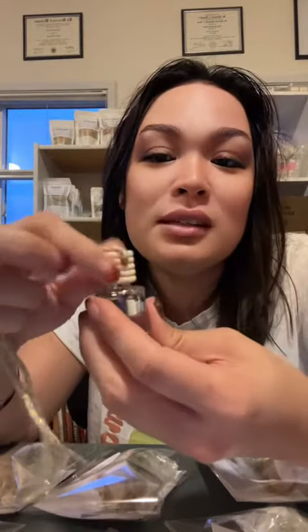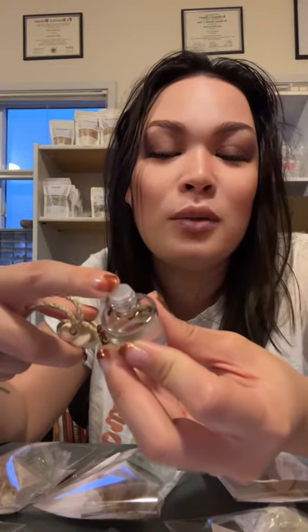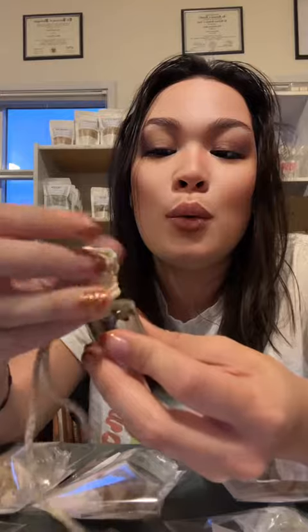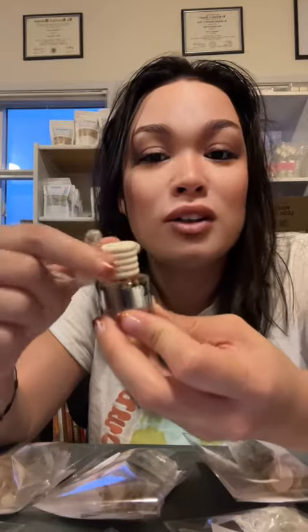To use it, you unscrew this wooden cap. This is wood, so the oil will penetrate through the wood like an actual reed diffuser. You take off the little stopper — it's in here for transport so that it doesn't spill before it gets to you. So take off the stopper, put the little wooden cap on.